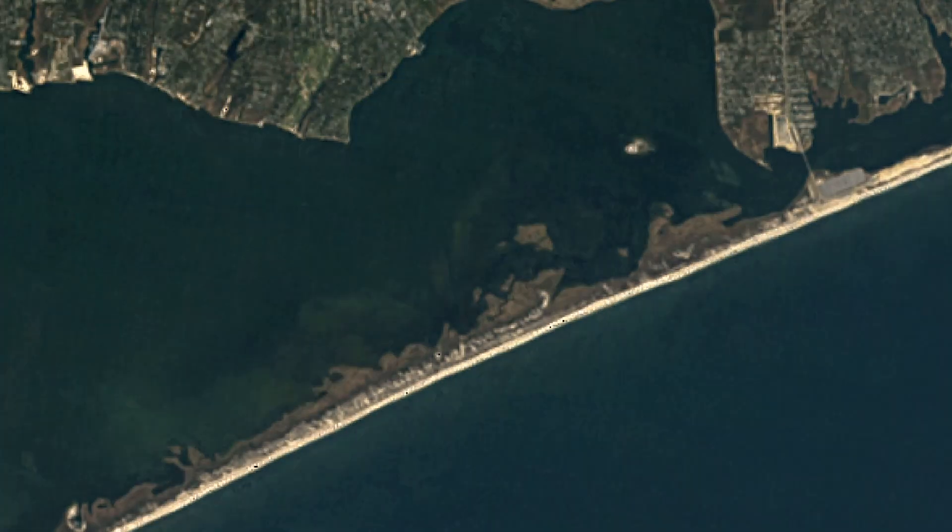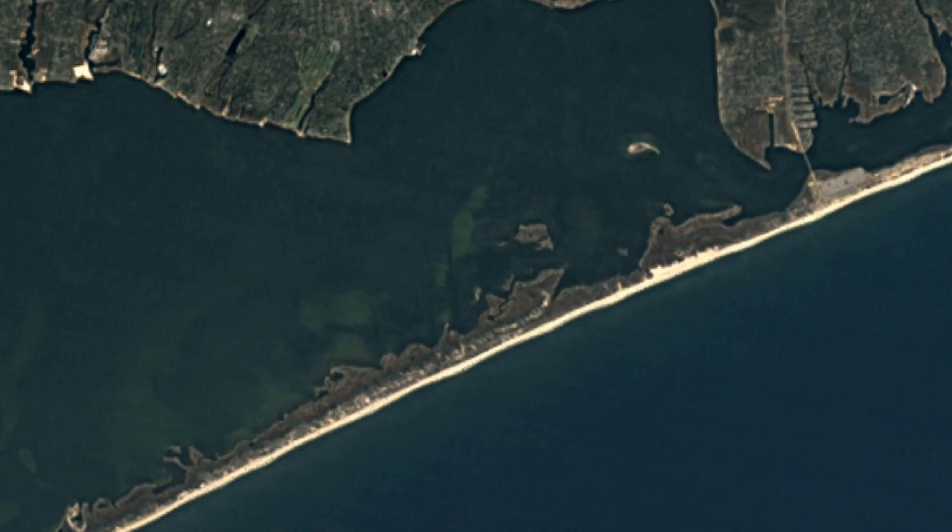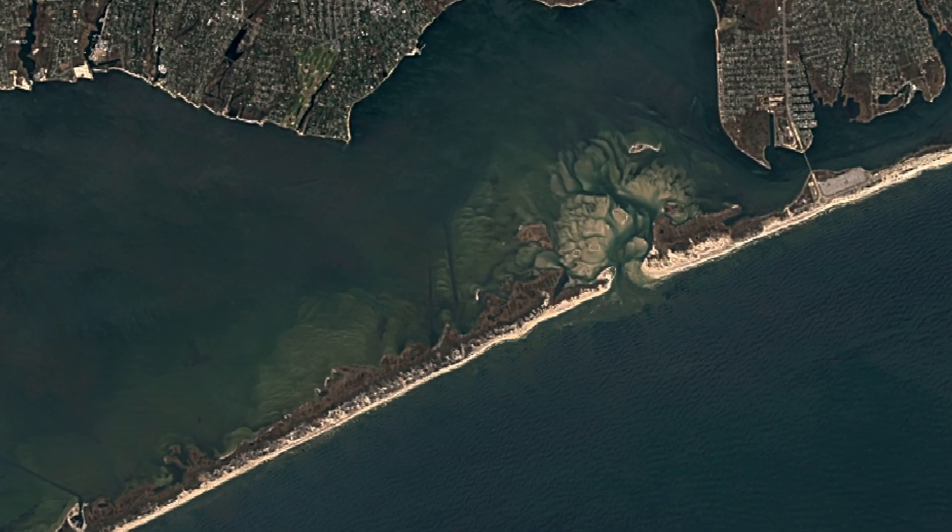One of our sites is just down the boardwalk there. You can see the water table coming up. What's happening is you have a rising sea level, which is pushing up the water table all over the forest.